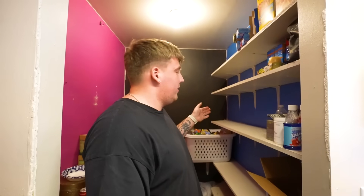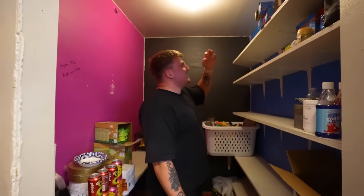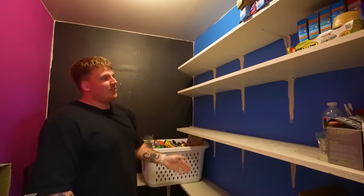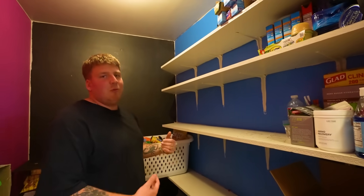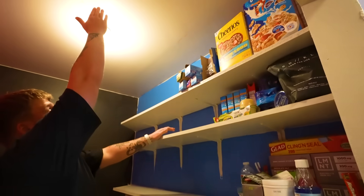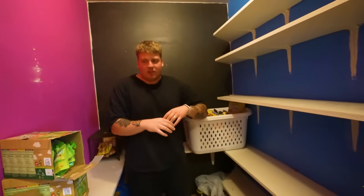We had way more stuff in this pantry than I originally thought. Originally I was going to do it to about here so I could just scoot all the stuff up because I was being a little lazy. I'm realizing I want more space, so I'm going to bring the wall out in front of this light to right about here. That way I actually have room to walk around. Trying to put the stuff in different cupboards.